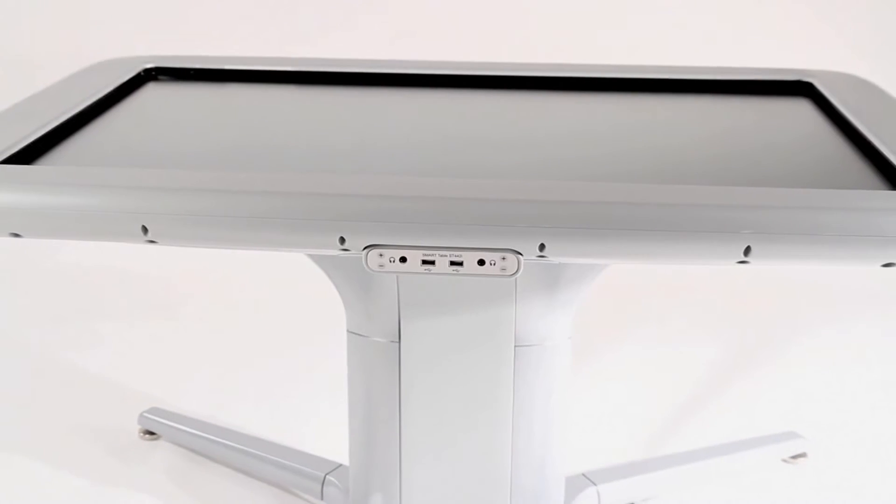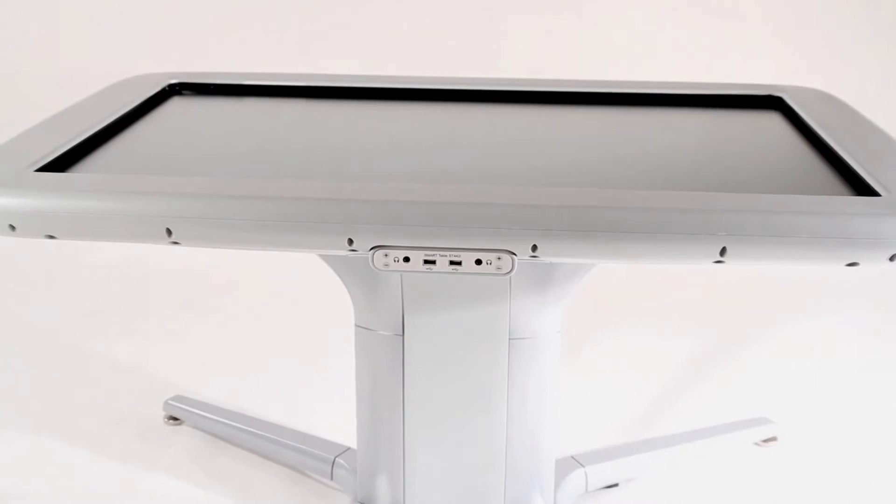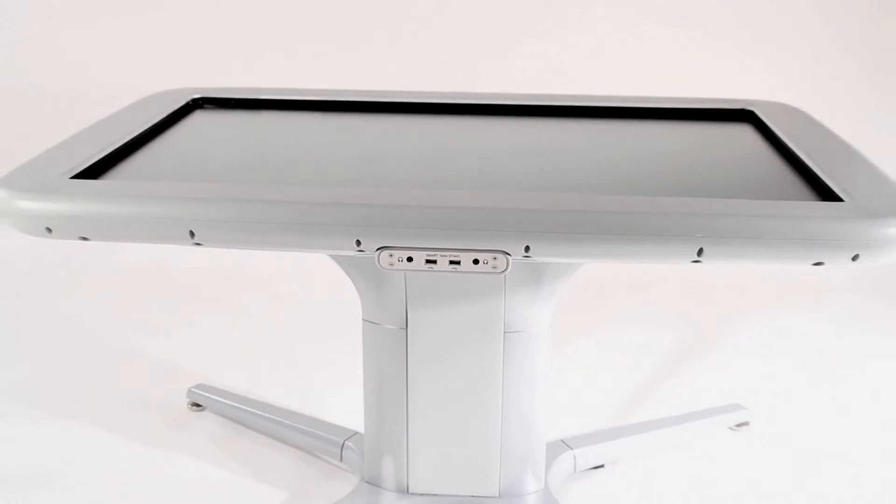The new Smart Table 442i is based on newer DDIT technology. It uses a 42 inch high definition LCD screen. It's wheelchair accessible and it supports up to 40 simultaneous touches.